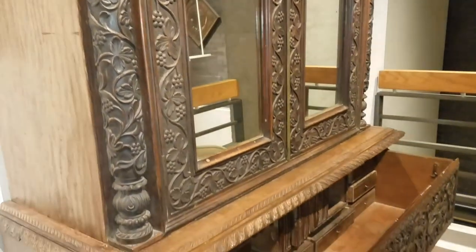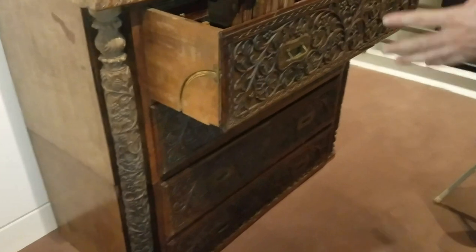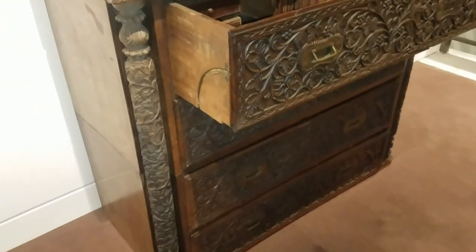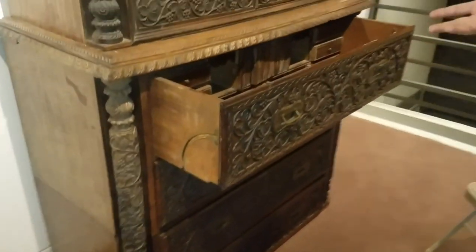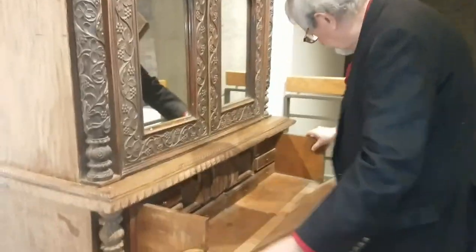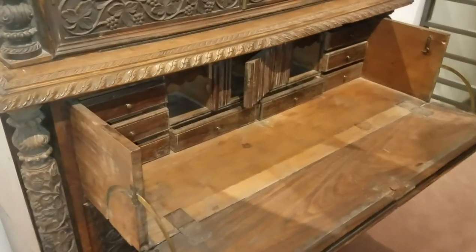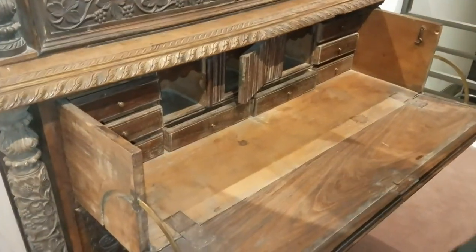It's basically four drawers at the bottom with this beautiful work. And when it's closed, it looks like a simple desk, a simple bureau. But this top piece drops down the front, converting it into a working desk for the owner.